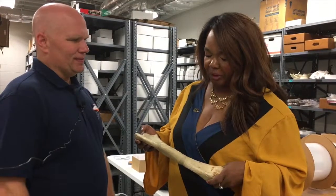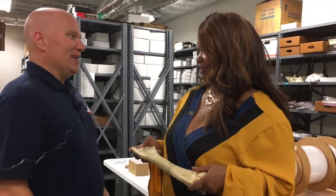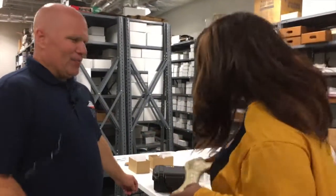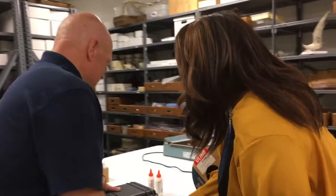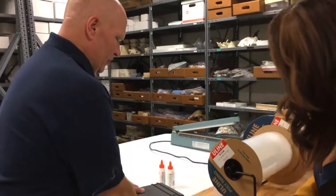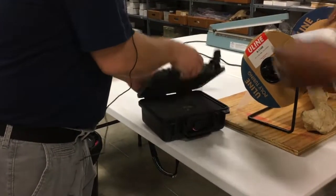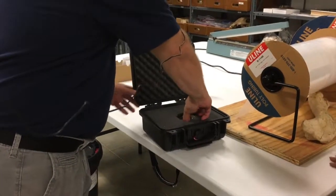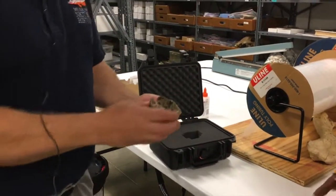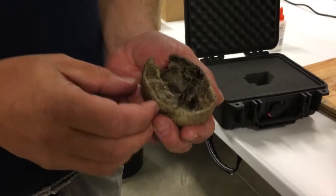I know during the commercial break, you told me that you had a dinosaur egg. Yes. Can we take a look at that? We have it right behind you here. We keep that in a special case because it is the only dinosaur egg found east of the Mississippi River. And it's currently being studied by James Lamb, who's at Western Alabama. What's special about it is that the embryo is still there.